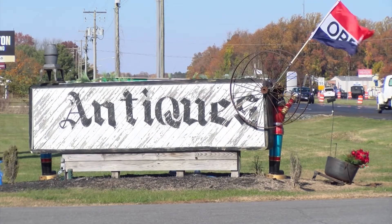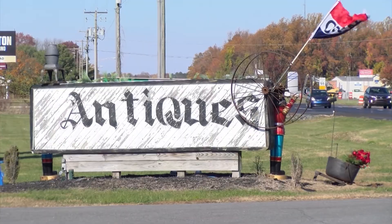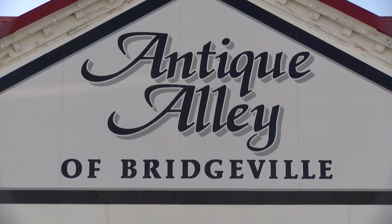Safe to say, a stop at Antique Alley of Bridgeville is more than just shopping — it's a true experience, one nestled in nostalgia. The team is also holding a Ladies Night Out on December 9th from 5 to 8 p.m., with wine, snacks, and an all-around good time. That's December 9th at Antique Alley of Bridgeville.